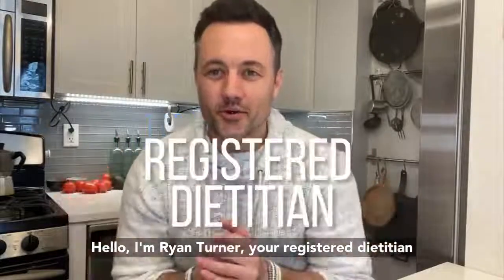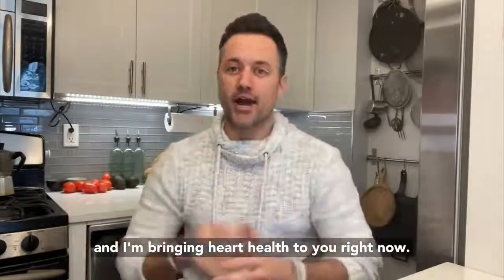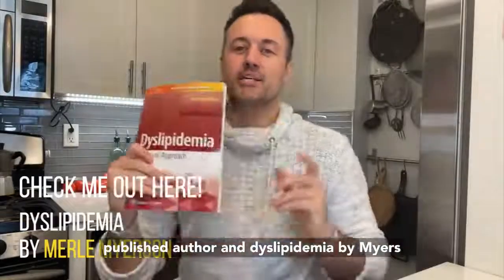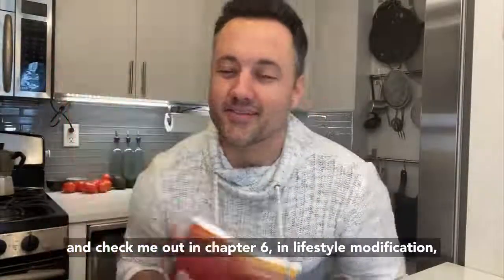Hello, I'm Ryan Turner, your registered dietitian, and I'm bringing heart health to you right now. I was recently reminded that I actually am a published author in Dyslipidemia by Meyerson — check me out in Chapter 6 in Lifestyle Modification.